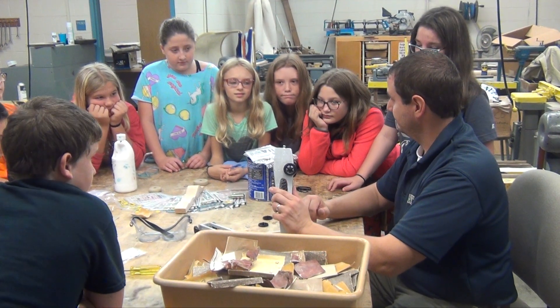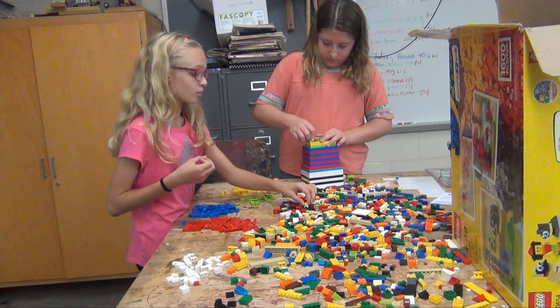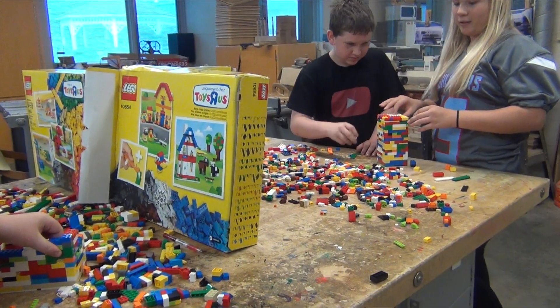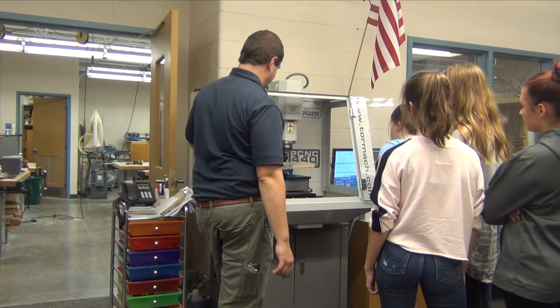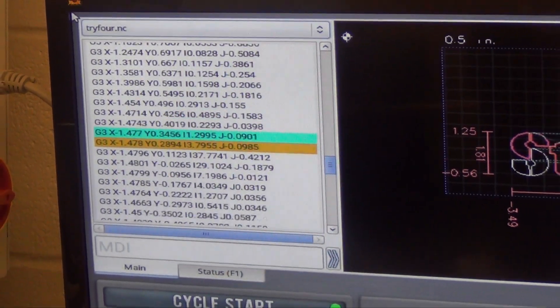Mr. Opp, the former 7th grade geography teacher, acquired a new role as the middle school Tech Ed teacher. During this past summer, Mr. Opp spent numerous days working on a new curriculum that will be taught during the Tech Ed special.